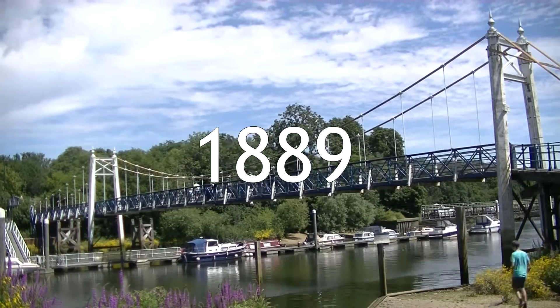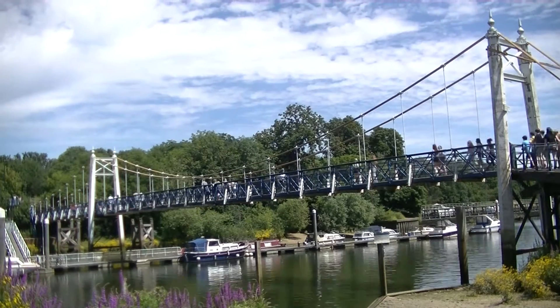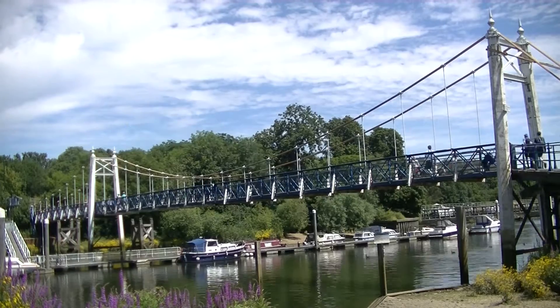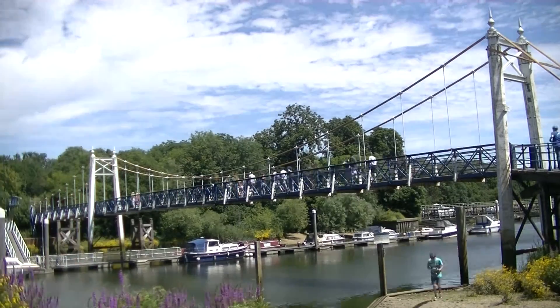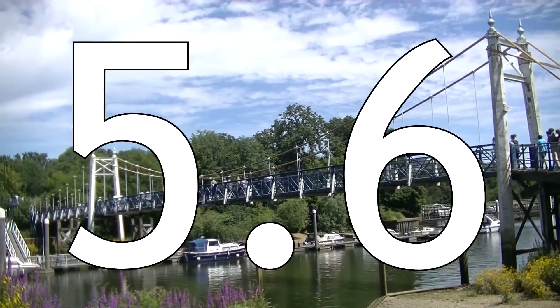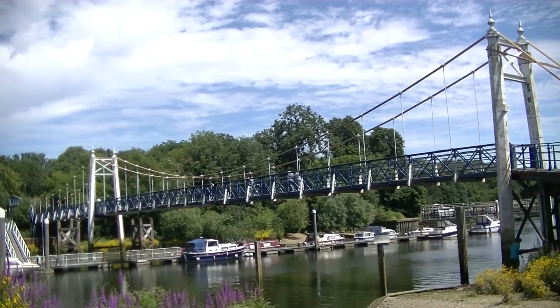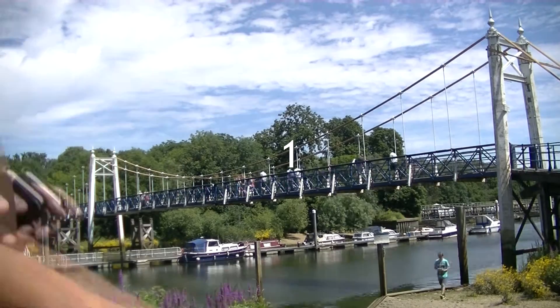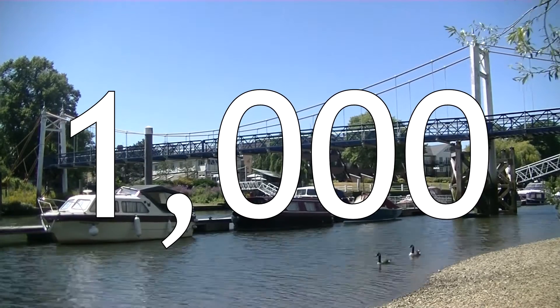The bridges at Teddington Lock opened in 1889. The east bridge spans 28 metres of water, whilst the west bridge spans 60 metres, making a total of 88 metres of water span. The east bridge, which spans the navigational channel, has a clearance of 5.6 metres. Both bridges only have one span over the water, but the west bridge has one pier in the water. Around a thousand passengers cross the bridge every day.